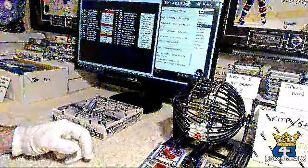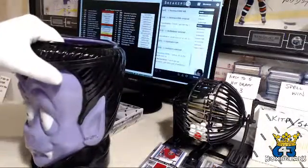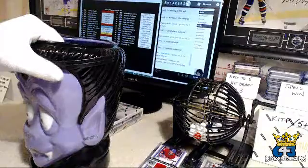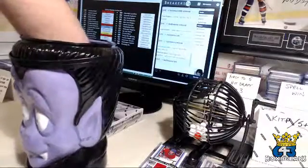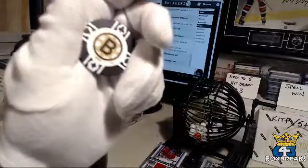In my breaks now I've got a bounty team. We're going to pull a chip out of Dracula here. Whatever team that is, is the bounty team for this break — so if we pull a mem or auto from that team, you'll get the bounty pack to go with it. The bounty team for tonight is the Boston Bruins.